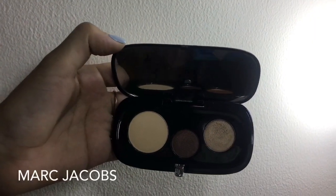Taking a more darker brown eyeshadow and blend it on the outer V. Then taking this super beautiful gold eyeshadow and packing it on my eyelids.